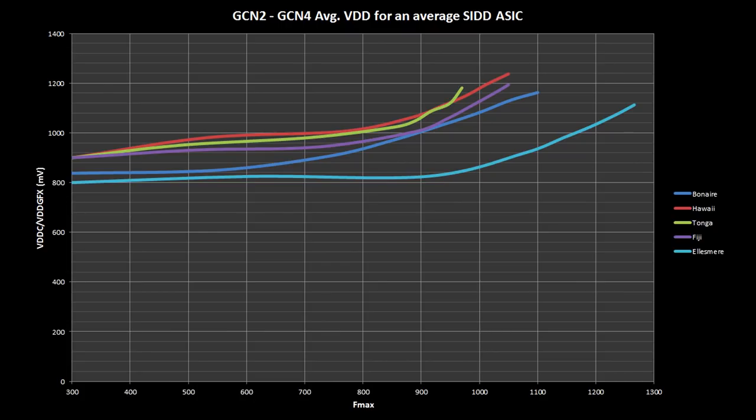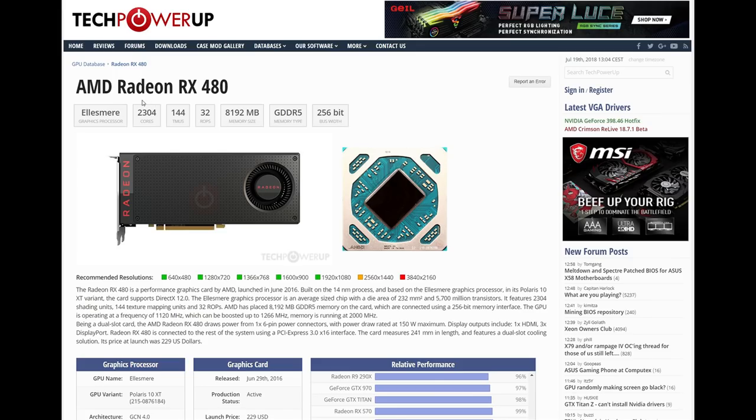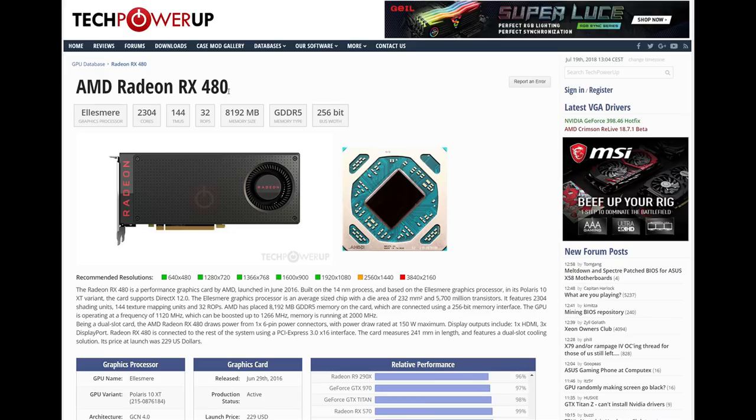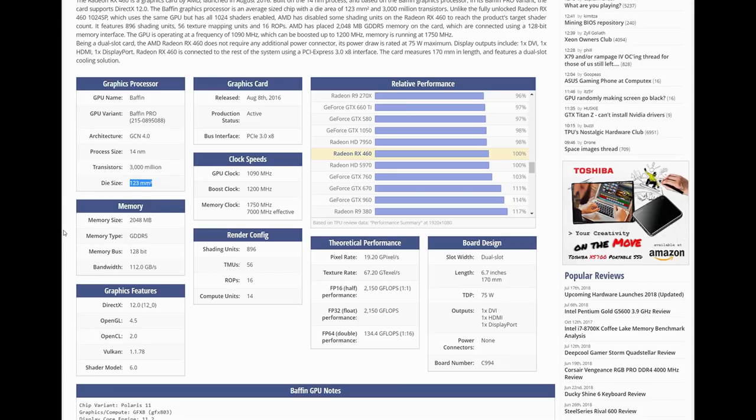We didn't realise then that Polaris simply didn't scale that well with extra clock speed — not in the way Pascal does — and ultimately the clock speed was far, far down on the Pascal competition, and that really is why there was a gap there. But there's also no question that AMD did not turn up for the fight. They launched Polaris 10 and Polaris 11 graphics cards. Polaris 10 was seen in the flagship Radeon RX 480 but it only had a die size of 232 square millimeters, which is squarely in the mid-range, and Polaris 11 was the RX 460 with a die size of 123 square millimeters, so that was squarely in the entry level.